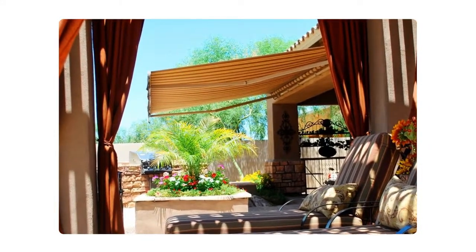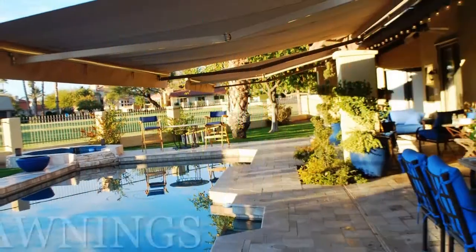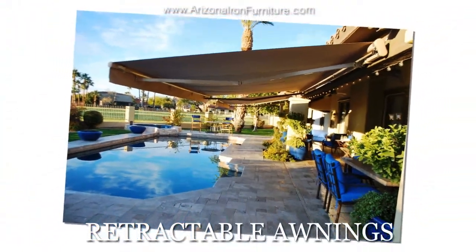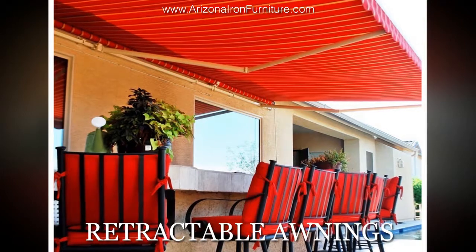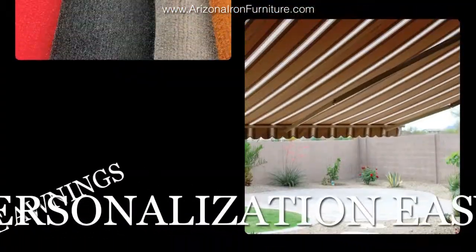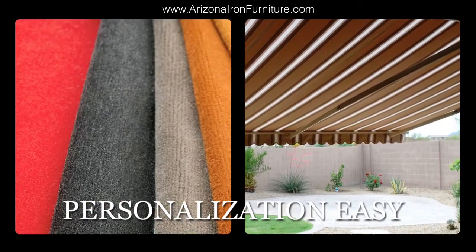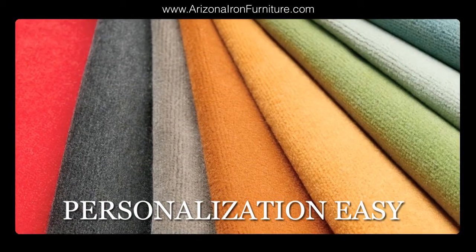If your outdoor space requires protection from the sun, we can help. Our premium motorized retractable awnings range from 10 feet to 30 feet in length, and are among the best on the market today. We have very competitive pricing and make personalization easy by including over 200 awning fabrics at our lowest price.